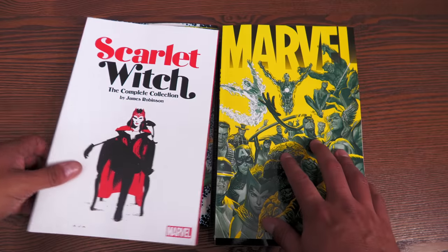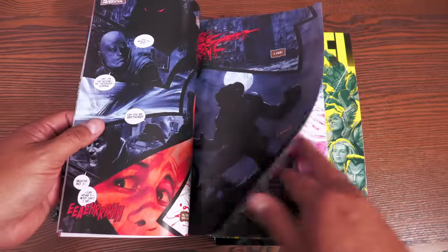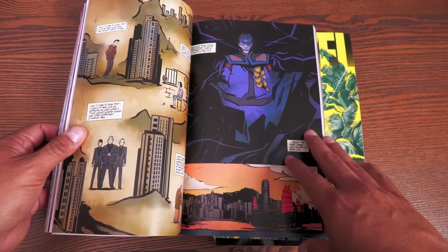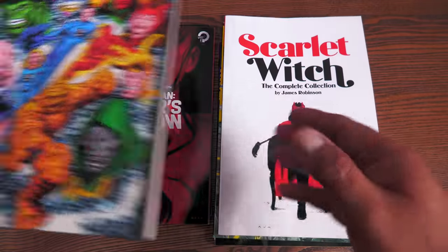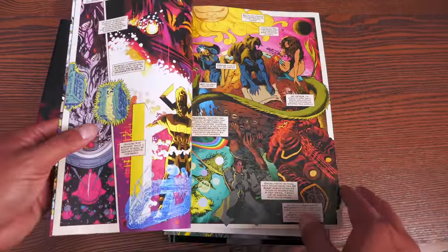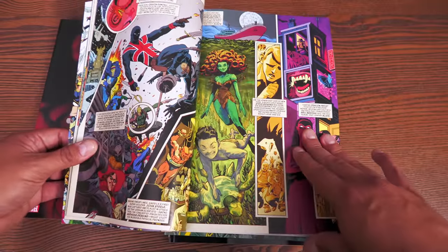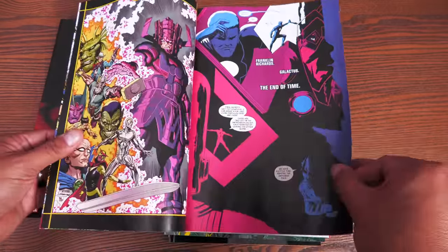Scarlet Witch seriously went out of print almost before it even came out. It's a 12-issue maxi-series — the redemption arc of Wanda Maximoff — written by James Robinson with several artists. History of the Marvel Universe is being reprinted in the standard edition. The artwork inside is by Javier Rodriguez, and Mark Waid wrote this phenomenal story going in chronological order from the beginning to what you think will be the end of the Marvel universe.